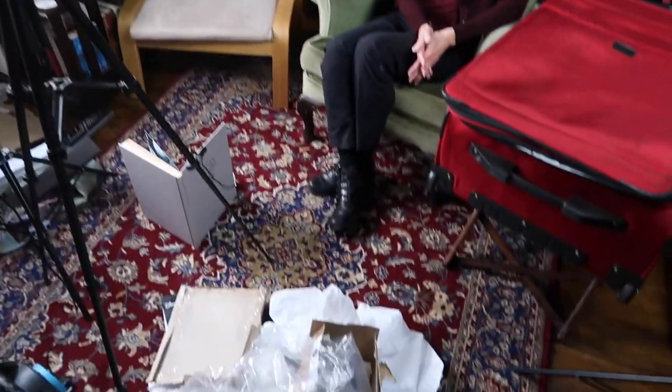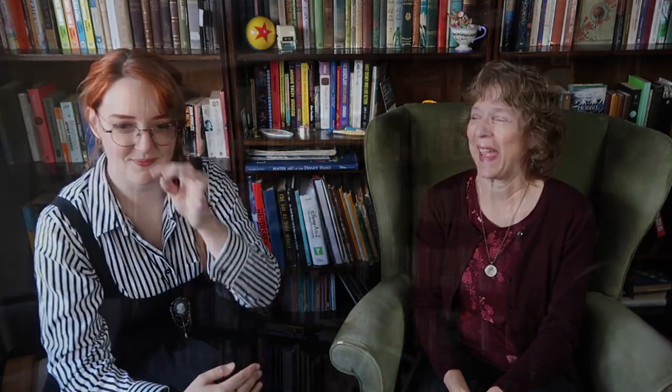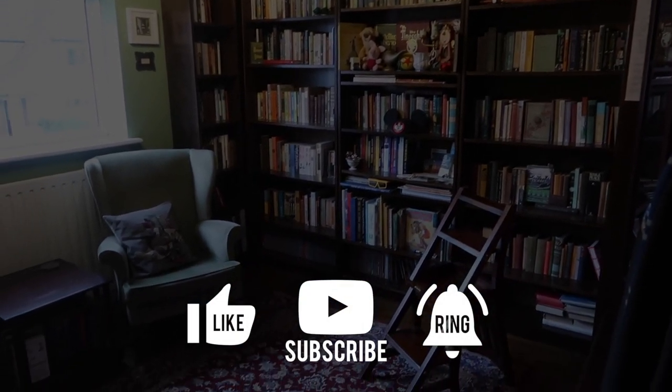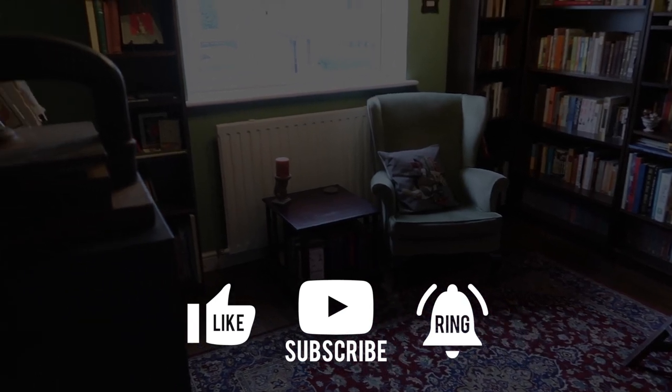Behind the scenes — showing the floor. There's post-filming fun. If you'd like to be part of — this is the fun part of filming, I do this all the time. Bye!